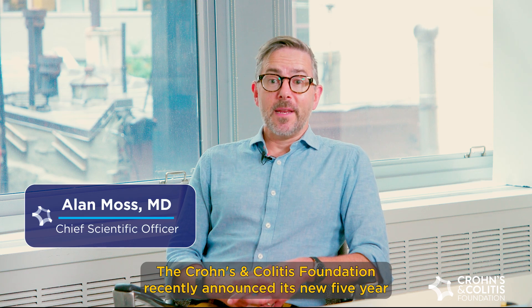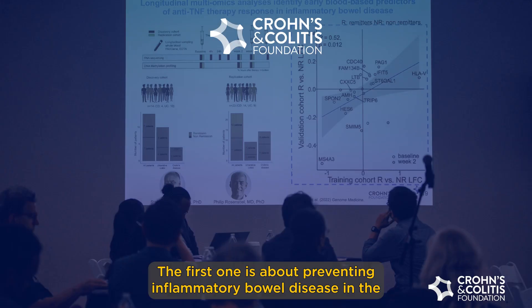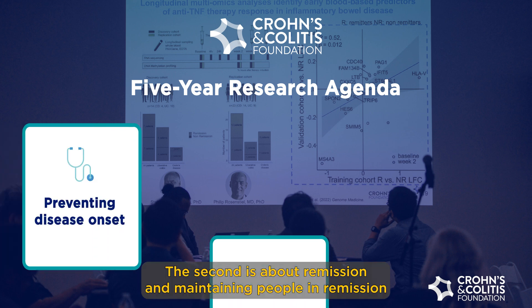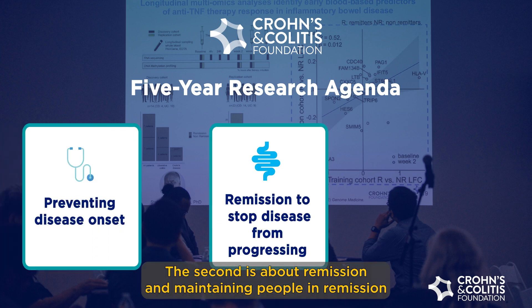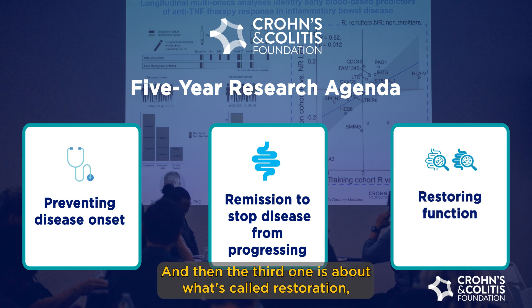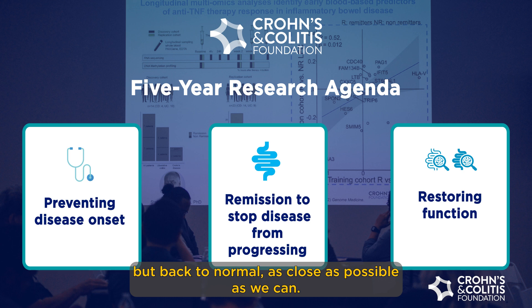The Crohn's and Colitis Foundation recently announced its new five-year research strategy, which has three main goals. The first is about preventing inflammatory bowel disease in the first place. The second is about remission and maintaining people in remission the best we can. And the third is about what's called restoration — getting people not just to remission but back to normal as close as possible.